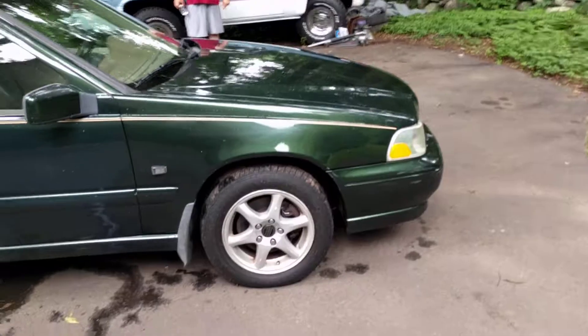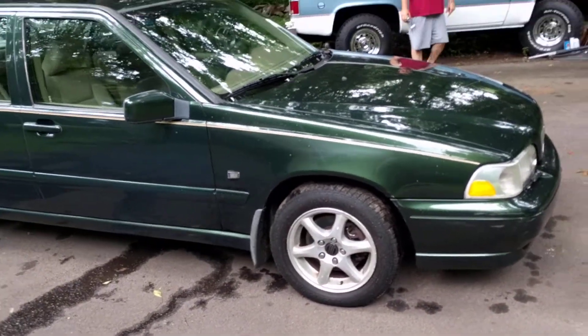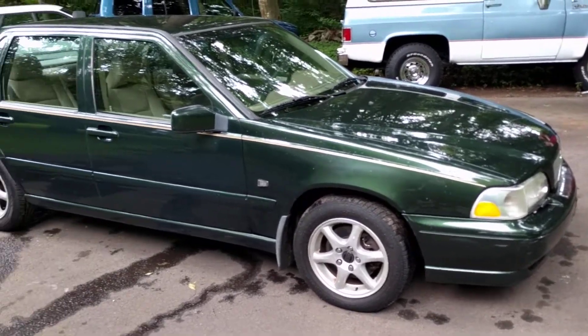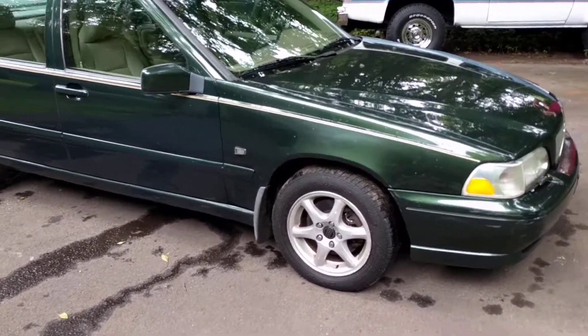In my opinion, this is some of the best Volvo build quality from these years — 97, 98, 99, 2000 — especially for the V70 and the S70s. Some of the best Volvo build quality.